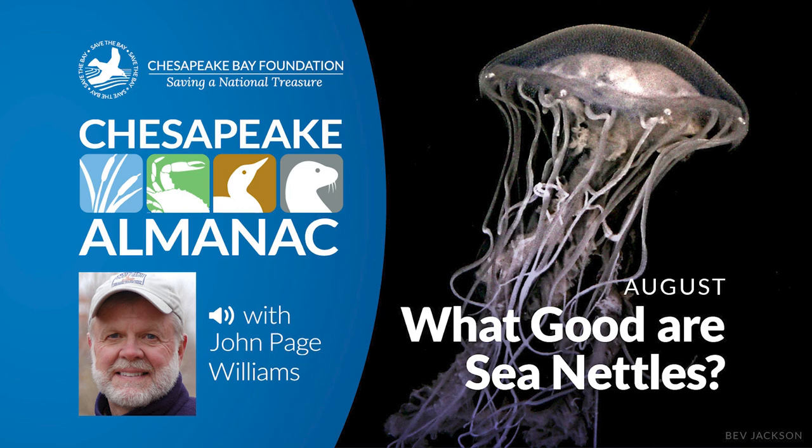Sea nettles may irritate hundreds of people, but they are not a serious enough problem to attract research money. Some work was done on them in the 1960s, but it was aimed primarily at studying the biology of the animal, and it ended without addressing the idea of controlling them. For now, all we can do is keep on buying meat tenderizer, water skiing in long pants, and appreciating wet spring weather.